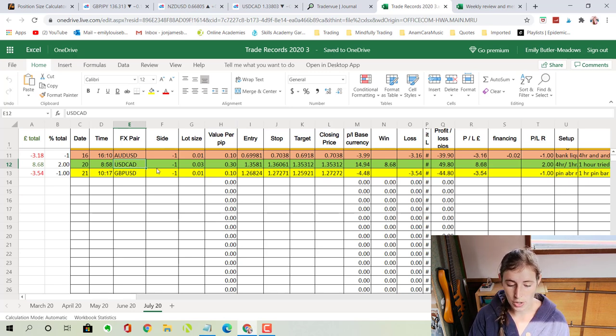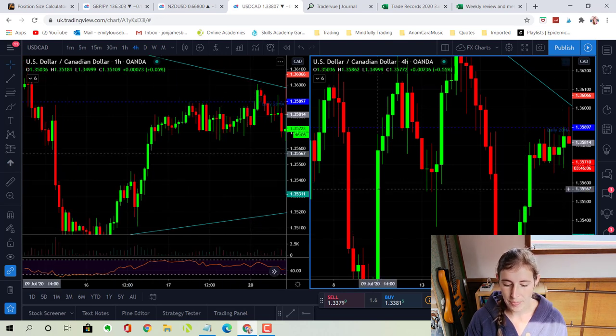The two trades I did: one was on the US dollar to the Canadian dollar, which was a really nice trade and it could have been a lot nicer — I'll show you why in a moment. Then I did a trade on the Great British pound to US dollar, which I knew when I got into it wasn't a good trade, so I'm a bit annoyed about that. But it's all learning. Let's look at the US dollar Canadian dollar first, which I took on the 20th of July in the morning.